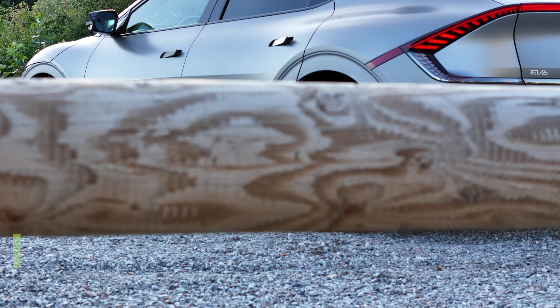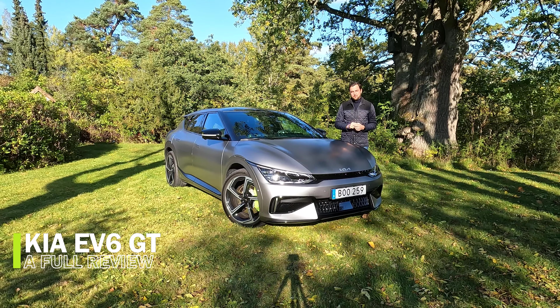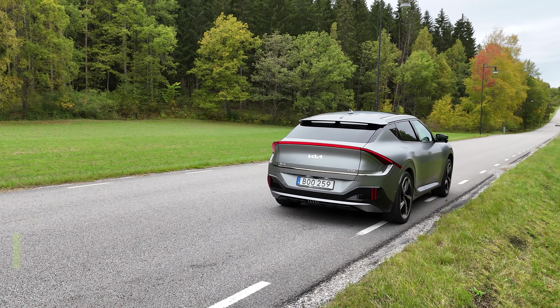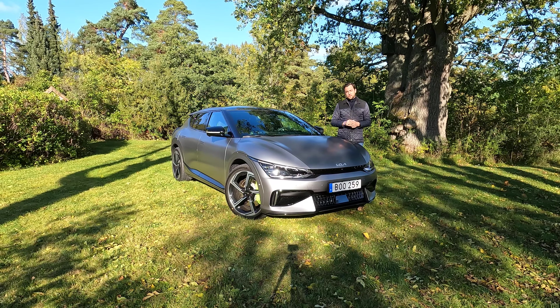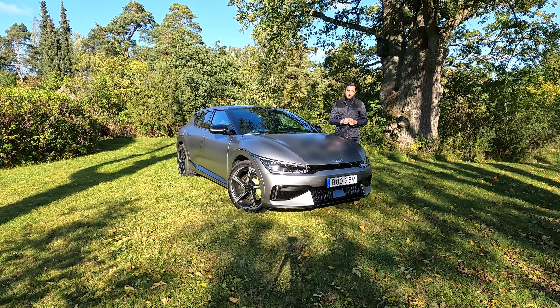This is the most powerful and quickest Kia available on the market today — this is the Kia EV6 GT, the sportiest version of the EV6, fully electric of course. Welcome to It's Only Electric; this is my full review of the Kia EV6 GT.